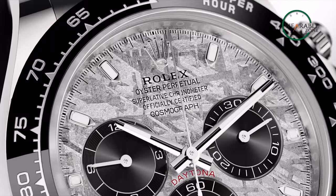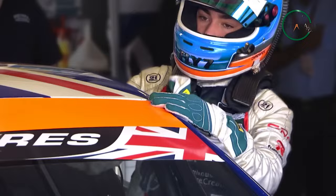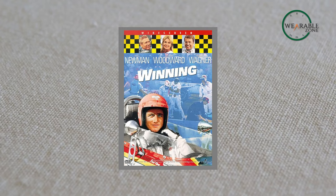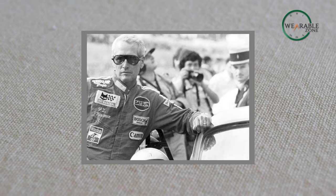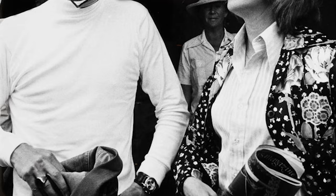The boost it needed was apparently a celebrity endorsement, which happened through Paul Newman when he discovered a passion for motorsport while filming the 1969 action drama called Winning. The Hollywood icon started to race professionally after that and eventually ended up establishing his own racing team. After the release of the film, Joanne Woodward, his wife, gave him a Daytona reference 6239 as a gift.